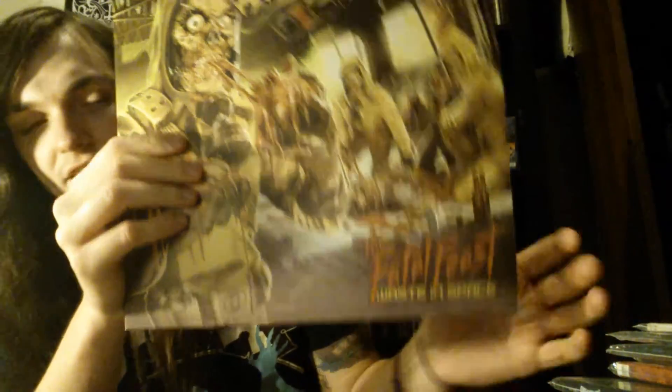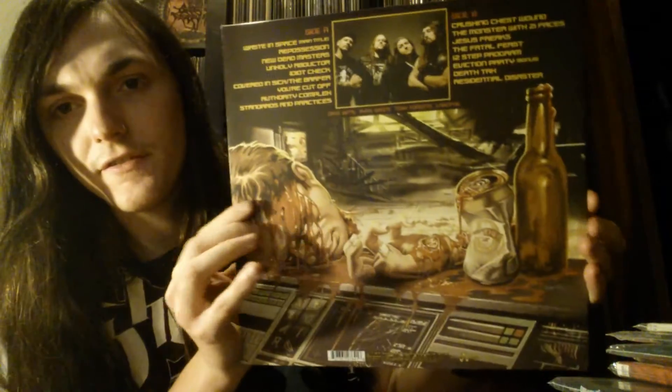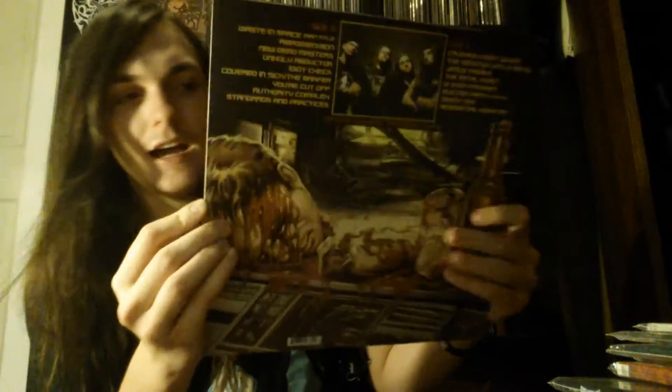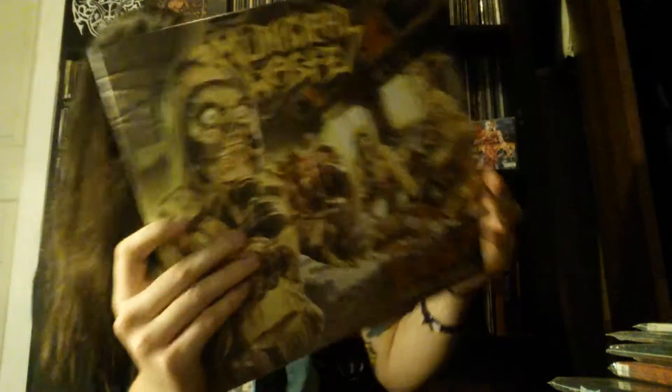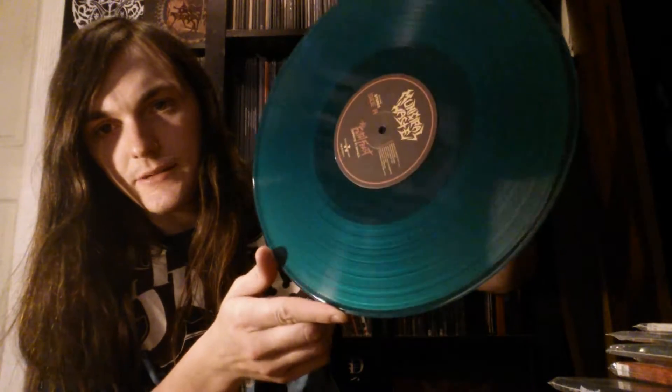Next up is a crossover thrash band from Virginia — Municipal Waste. This is Waste in Space... The Fatal Feast — I think that's the full title. I love this artwork. This is actually the first stuff I ever heard from Municipal Waste. I bought this pretty much solely because of the artwork — I really liked it and figured this band gets a lot of attention so I may as well check it out. I love this album. It comes on this cool little green record — probably limited to something.